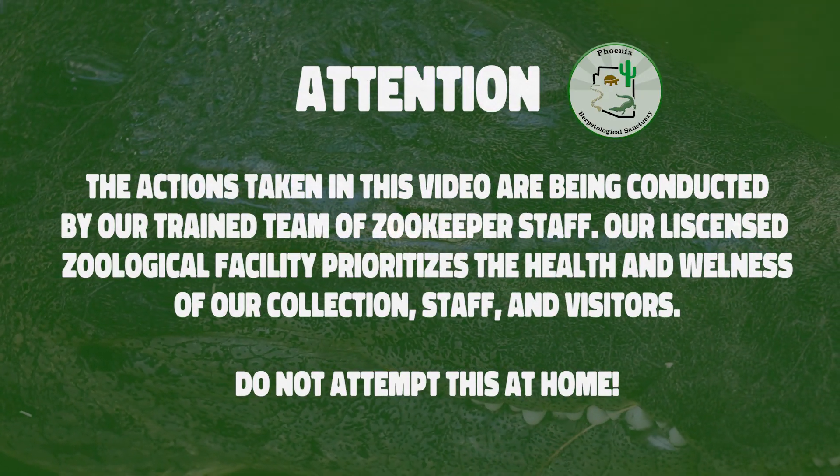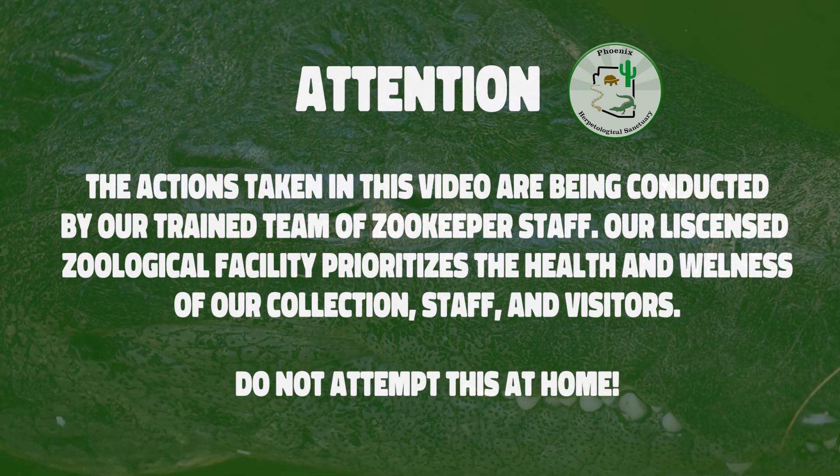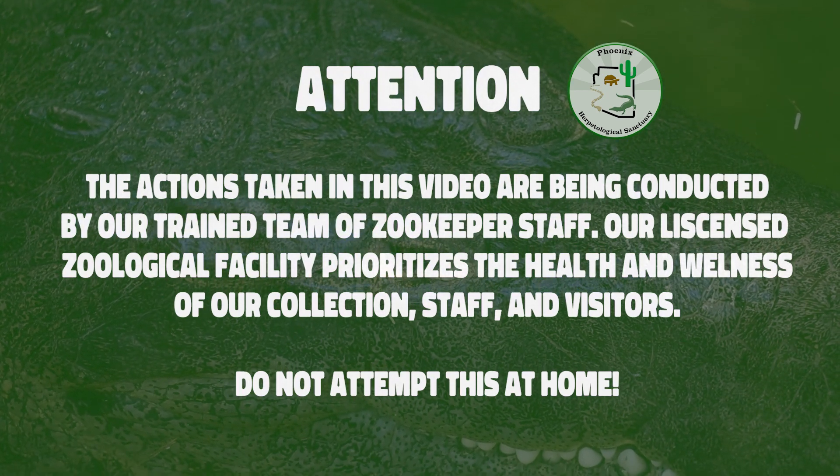The actions taken in this video are being conducted by our trained team of zookeeper staff. Our licensed zoological facility prioritizes the health and wellness of our collection, staff, and visitors. Do not attempt this at home.